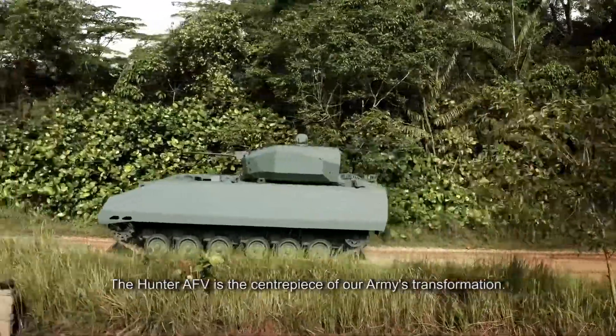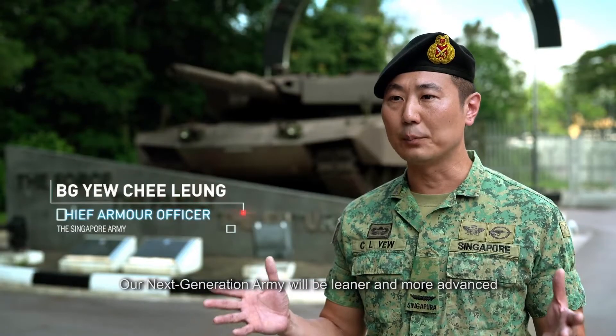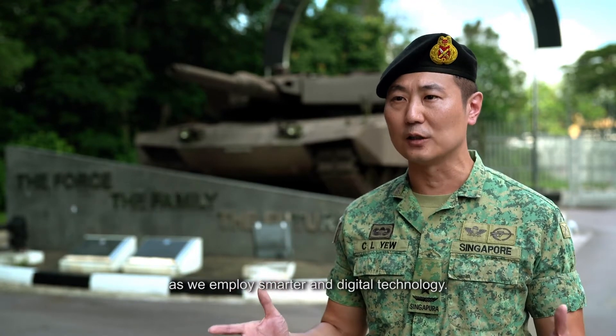The Hunter AFV is the centerpiece of our army's transformation. Our next generation army will be leaner and more advanced as we employ more smart and digital technologies.